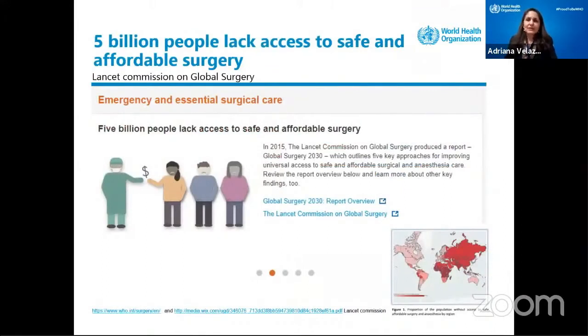Then we have another huge challenge: 5 billion people — yes, you heard correctly — 5 billion people lack access to safe and affordable surgery. This was a statement by the Lancet Commission on Global Surgery. Surgery is there, but people suffer problems either after surgery, or they caught an infection, or it was not safe enough, or not affordable.